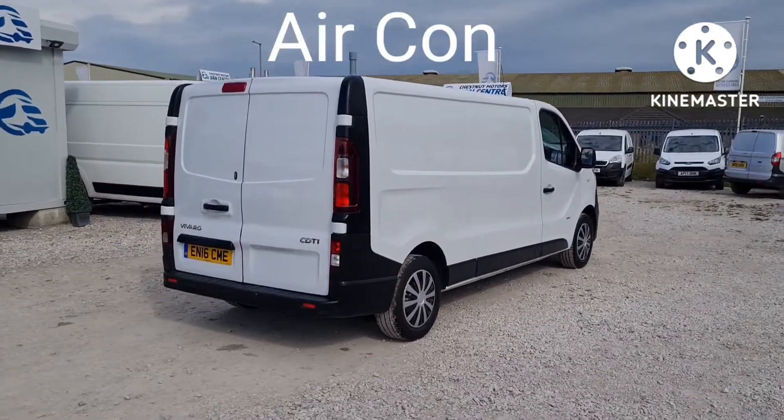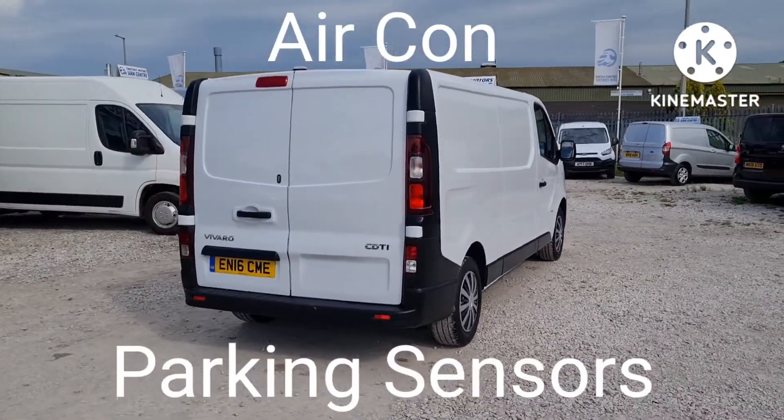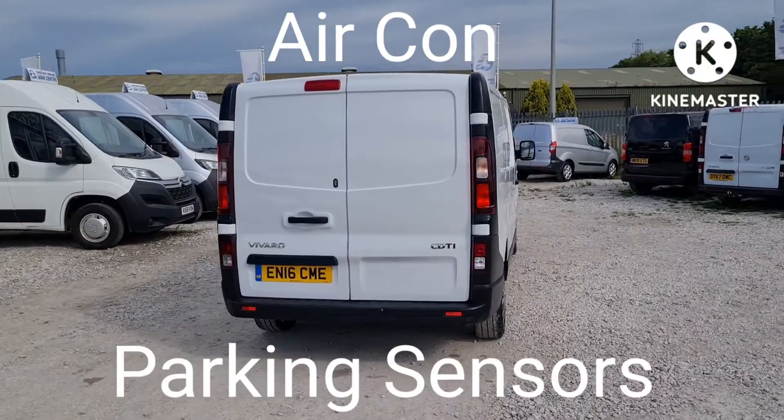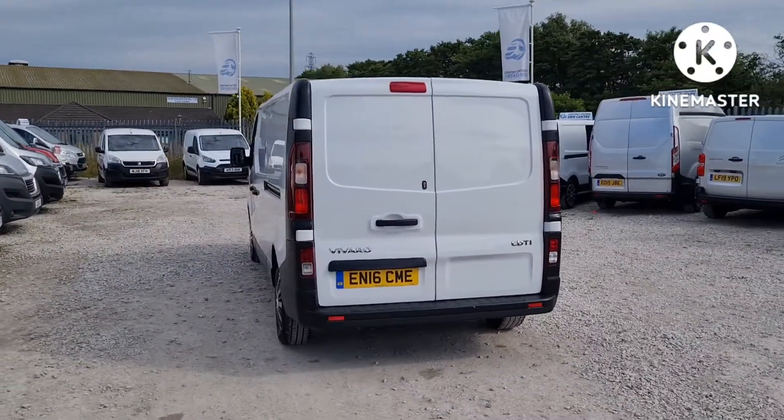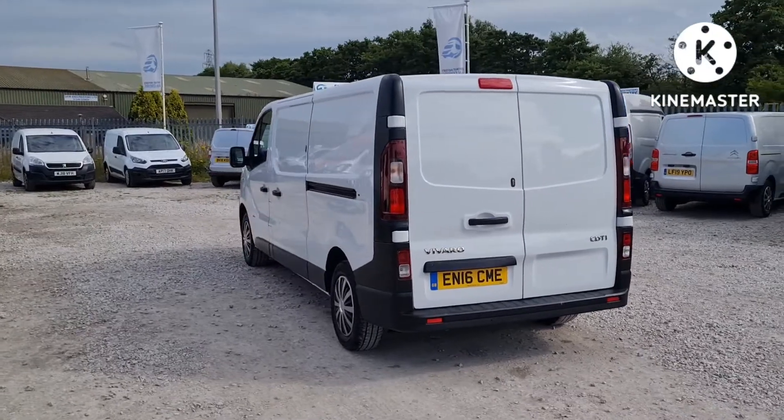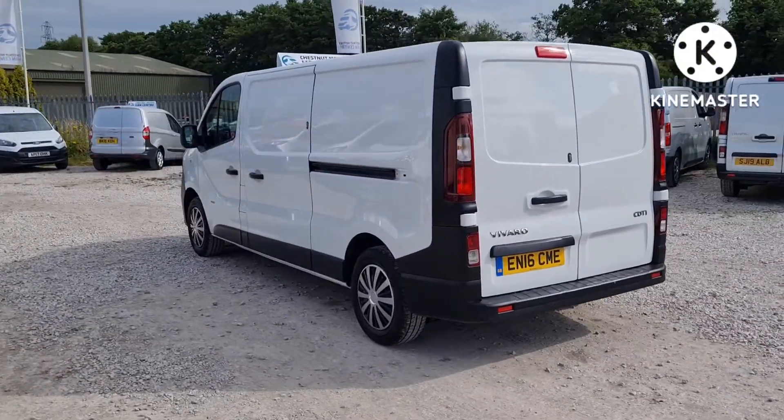Double rear doors at the back. The rear has parking sensors, which we're going to assume are working. Extra security locks too. There's a single side loading door on this vehicle.